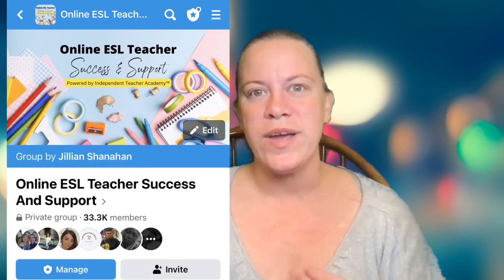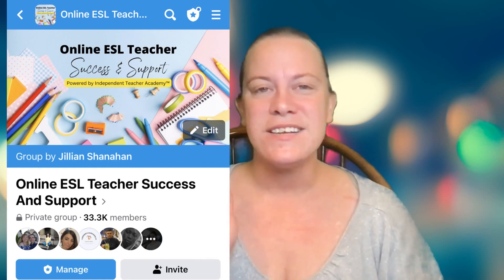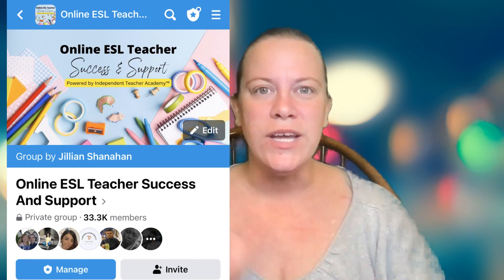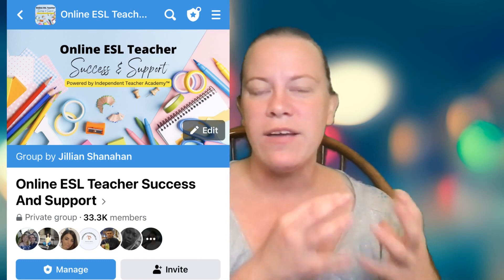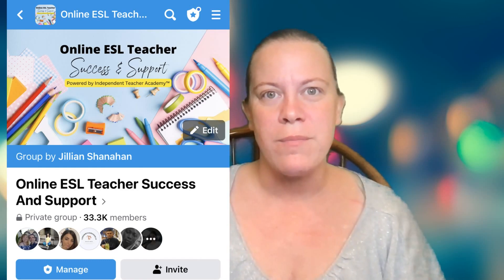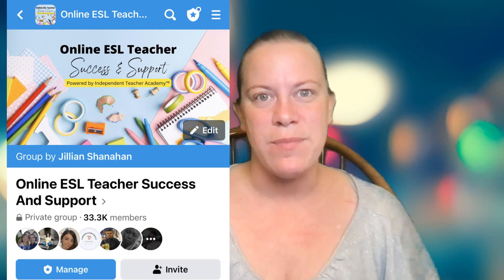If you're not currently in our Facebook group, I would love to have you come join us. We talk about different tricks and tips for online teaching, different jobs, and it's a really good place to find information from other teachers. If you're working for a company or you want to work for a company, you can post in there and see what other people have to say about it.